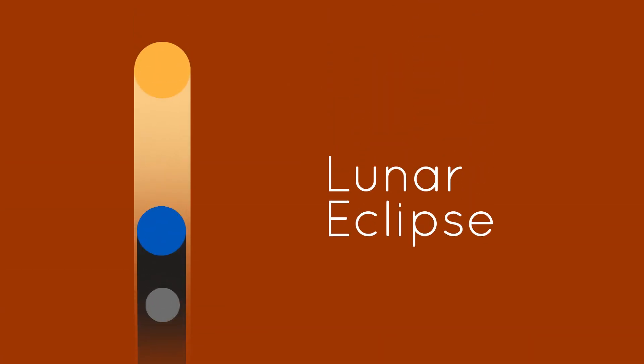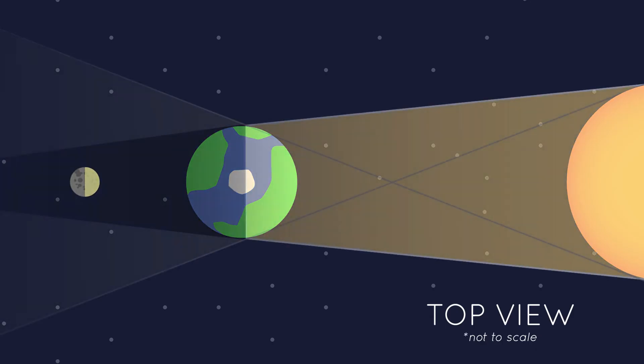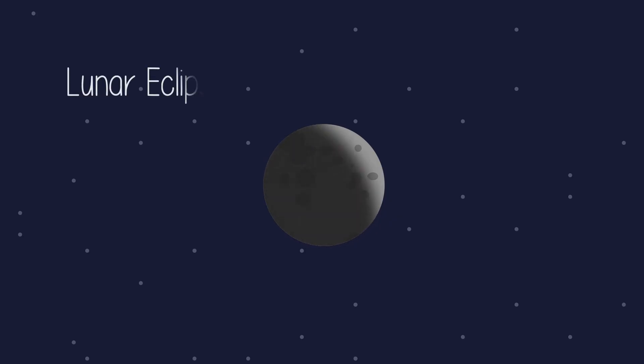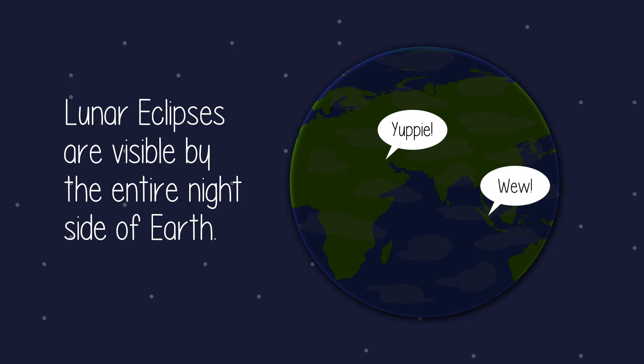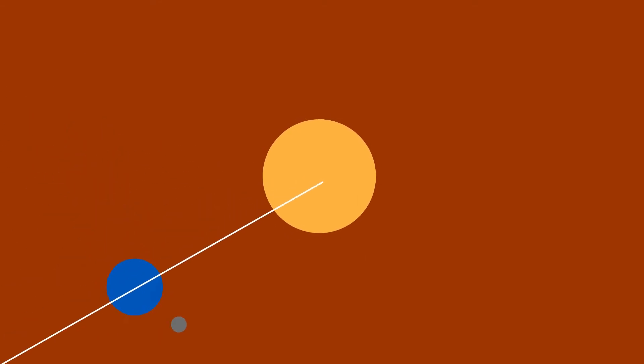Now let's look at the lunar eclipse. This occurs when the Earth casts a shadow on the Moon, and they are much easier to witness. Lunar eclipses last approximately an hour and 40 minutes, and can be seen by anyone on the night side of the Earth. So, if these eclipses happen when the Earth, Moon, and Sun line up, why don't they happen all the time?